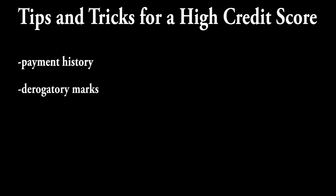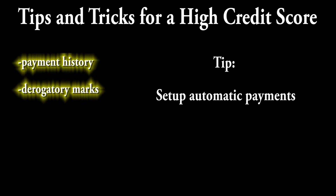Payment history and derogatory marks go hand in hand. You want to make sure that you always pay off your debts in full. What I like to do is set up auto payments on all of my credit cards so I never miss a payment.